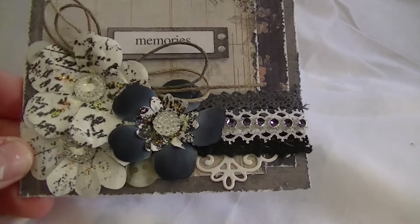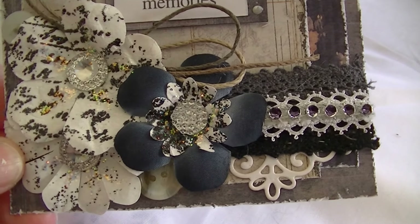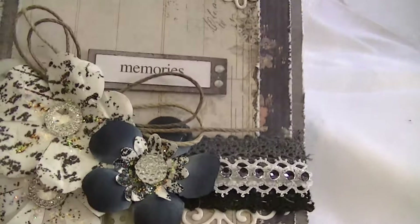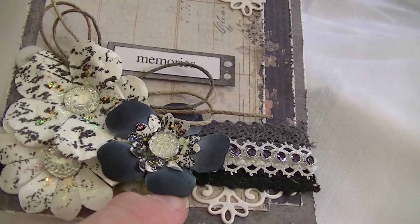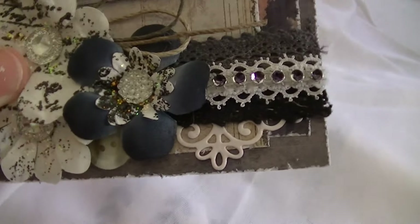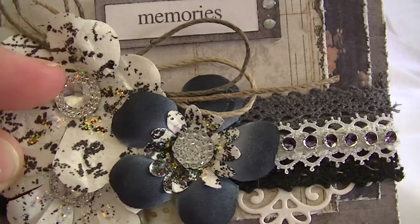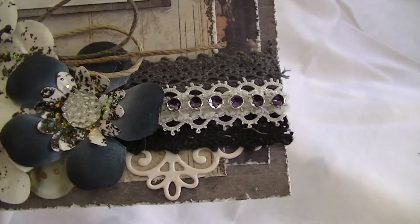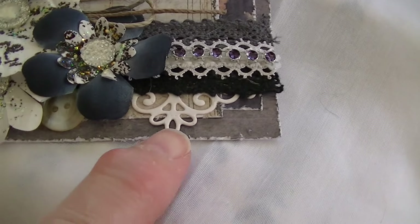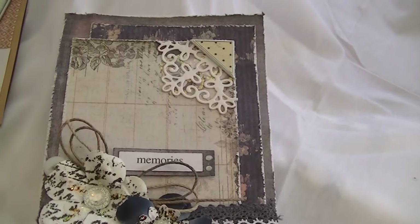The flowers I had in my stash. I just stamped them with a script stamp and used, I think, a black sparkle embossing powder. This is a black fabric flower that I had, and these middle bits were in my stash. And I used some lace and another bit of one of those dies.